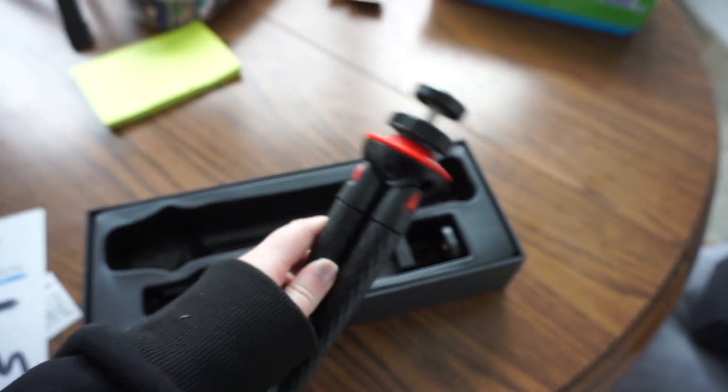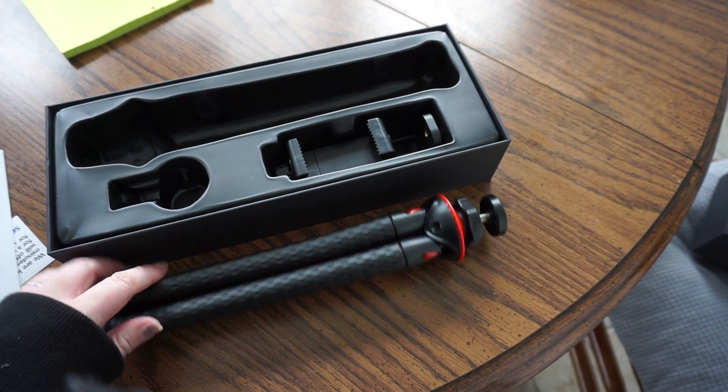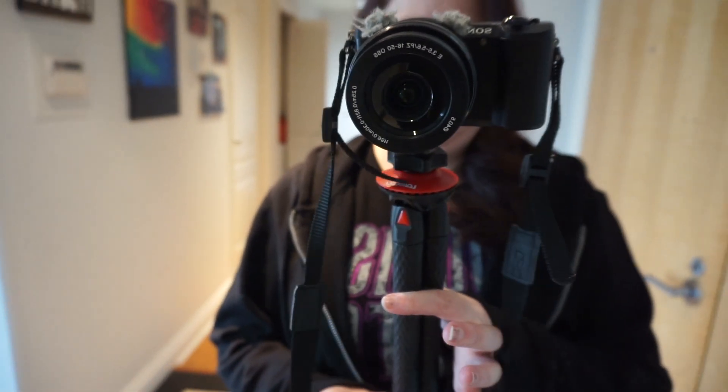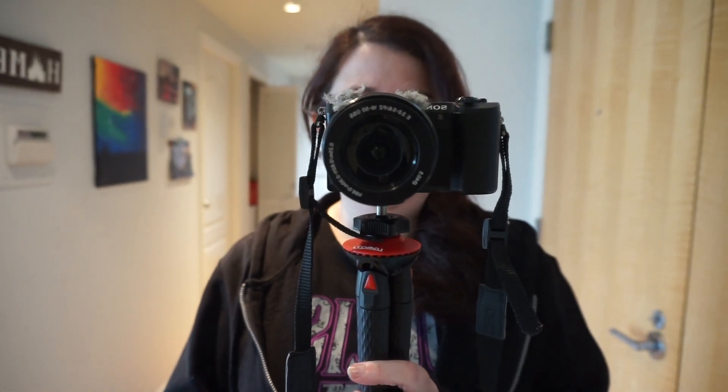Hopefully it won't break like the last one did. I'm so excited. Time to use it. It's more comfortable to hold this way, that's for sure. It's very bright in here — my glasses are turning into sunglasses. I put the camera on it and, as you can see, very easy to hold.